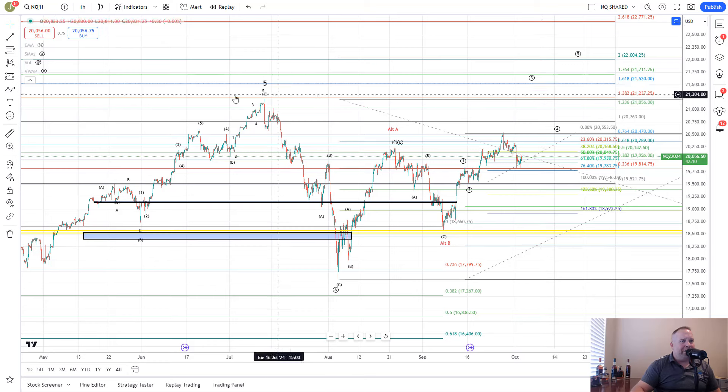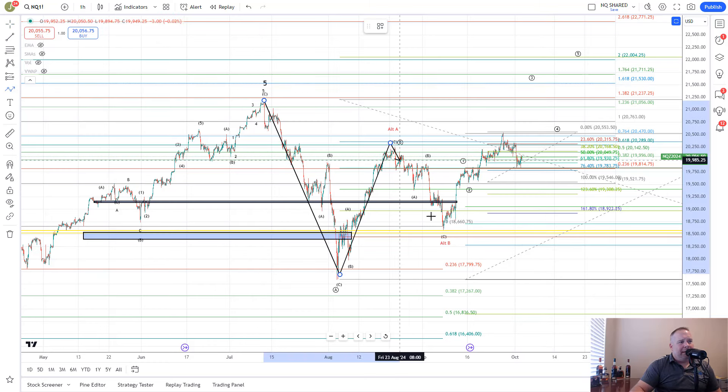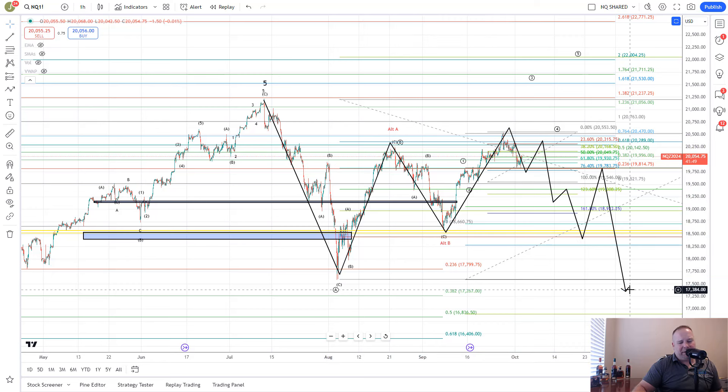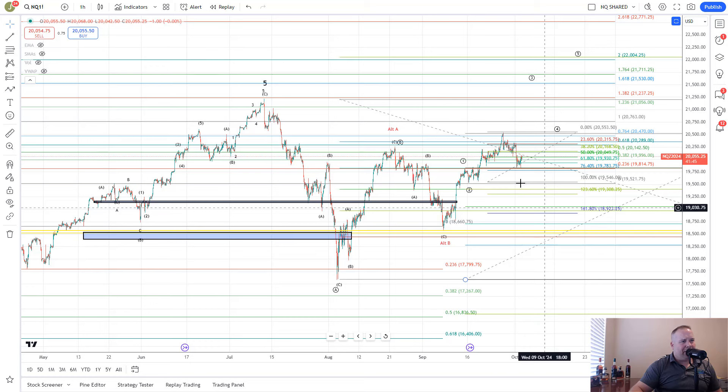For the bigger breakdown scenario, this is potential A, B, and then we'd be starting C down — though this is not my favorite structure for a C wave. This would be 1 of 1 of C, then you'd look for 2, 3, 4, 5 to create a 1 of C, then a breakdown from there. They need to break below 19,000 to really bring that into the forefront. Otherwise, with the ES bullish count and the potential bullish setup here, the bulls are in control until they break 19,000.